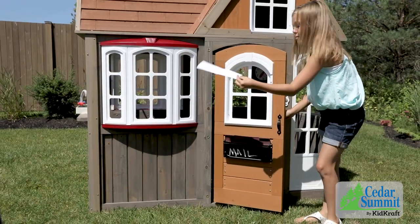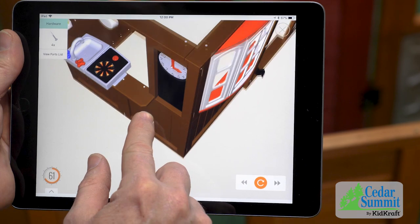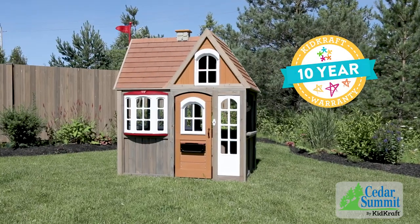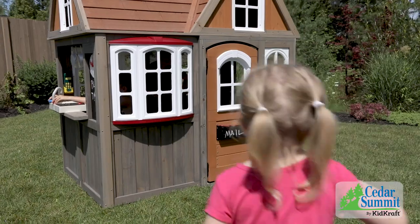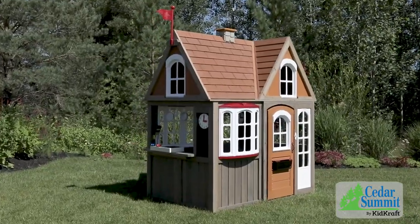You can follow the step-by-step instruction manual or download the free Built app to guide you through the assembly process. Our 10-year warranty will give you the peace of mind every parent deserves. Made to love and built to last, the Greystone Cottage Playhouse by KidCraft is designed to be a favorite backyard destination for years to come.